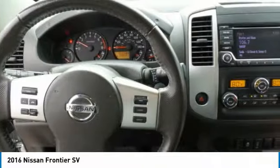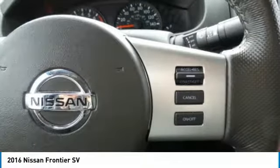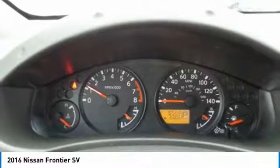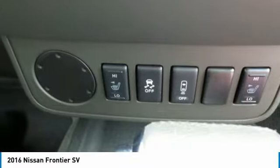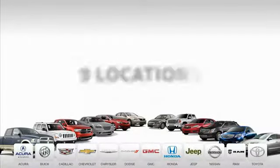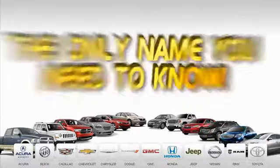Drive away with a great deal on this vehicle. Call or stop in today. With 9 convenient locations, 12 top-selling brands, and over 4,000 new and used cars and trucks online at edmartin.com, Ed Martin is the only name you need to know.